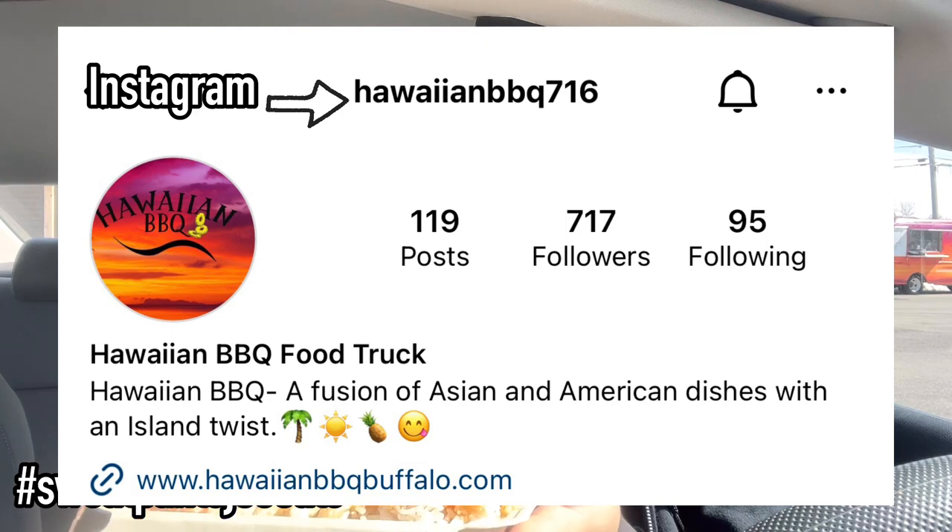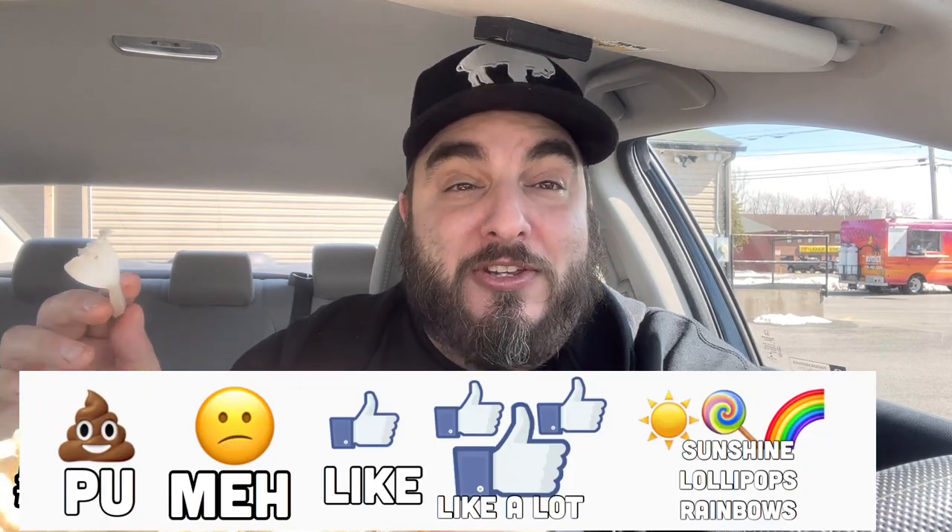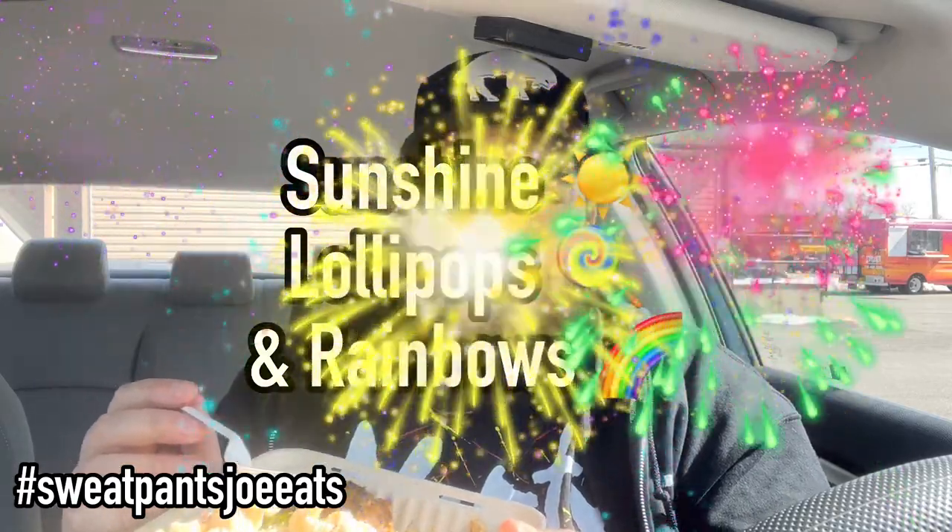Check them out on their social media — I'll flash it on the bottom of the screen or something. This is awesome. As you know, I rate on a scale of PU, it stinks, to sunshine lollipops and rainbows. You want to know what this is? Sunshine lollipops and rainbows — this gets the highest score, 10 out of 10. This is really, really good. I'm so glad I finally was able to catch up with this food truck. It was worth the wait. I can't wait for them to have their restaurant location so I could see them more often.